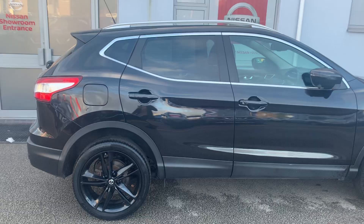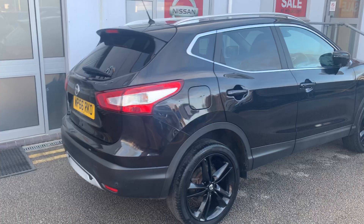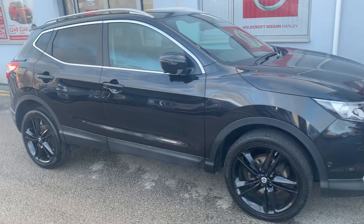It has upgraded black alloys, panoramic glass sunroof, 360 degree around view monitor, full leather seats with heated fronts, and a touchscreen satellite navigation and entertainment system.